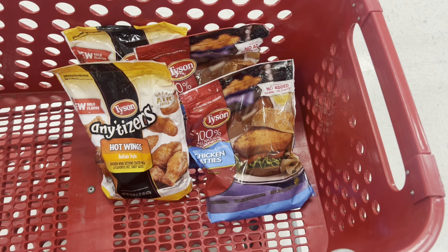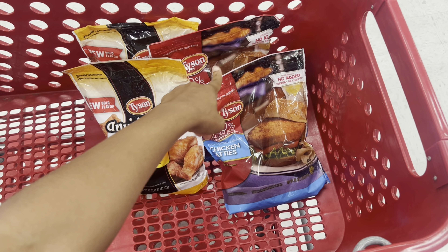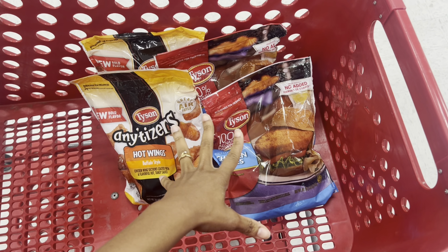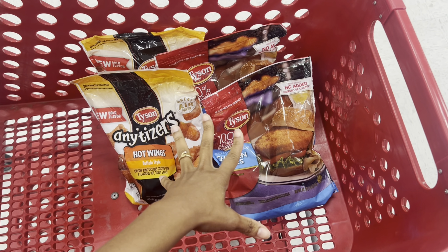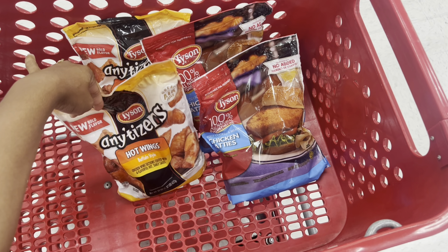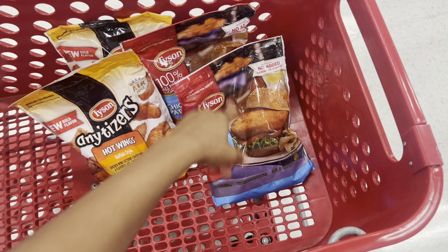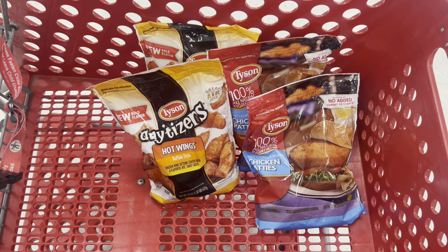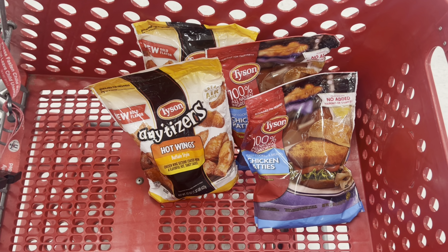It's important to scan your items — I just scanned this one and no offers are popping up, so I probably won't get these. Here's how I'm thinking the deal works: two Anytizers at $8.99 and two Tyson patties at $6.99, both buy one get one 50% off. I'm hoping it applies 50% off based on sets rather than both being 50% off individually — we'll see.